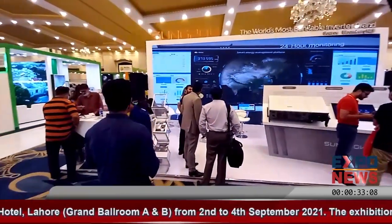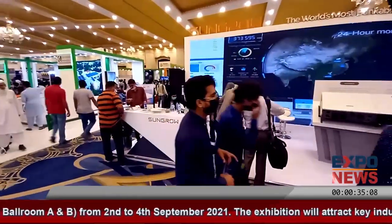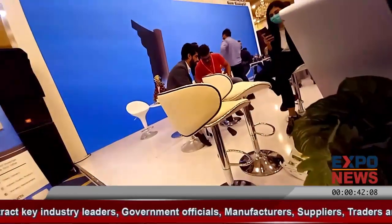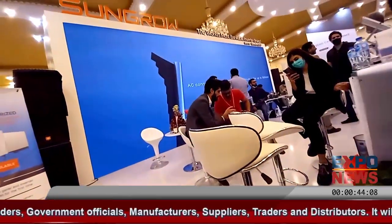Our website address is www.sungrowpower.com. For any sales or service related information, you can email us at info@sungrowpower.com. My personal email address is usman.vahid@sungrowpower.com.